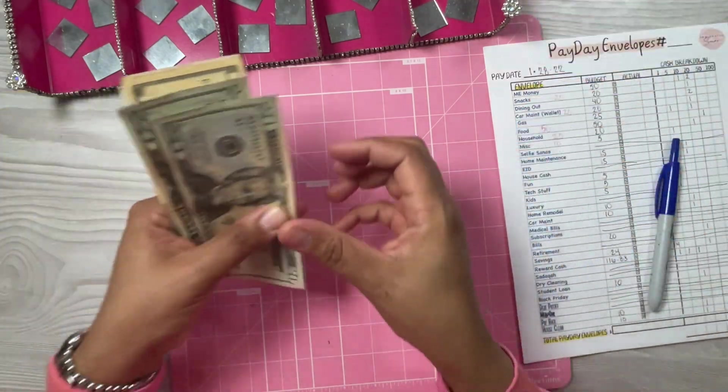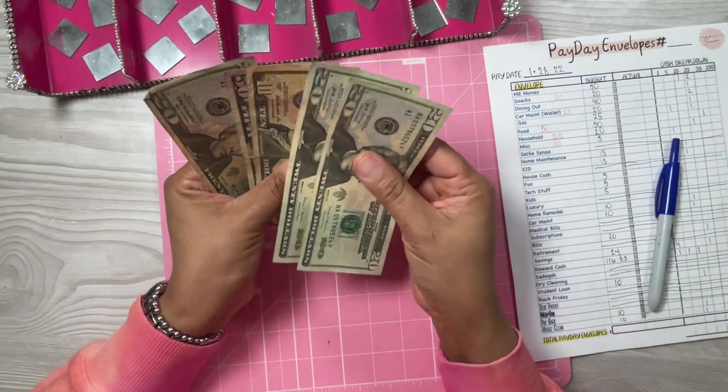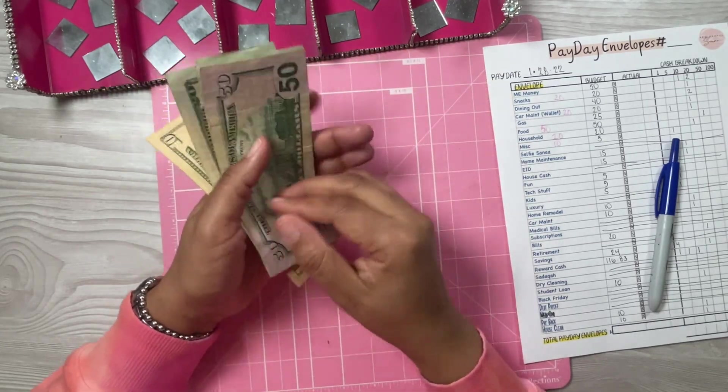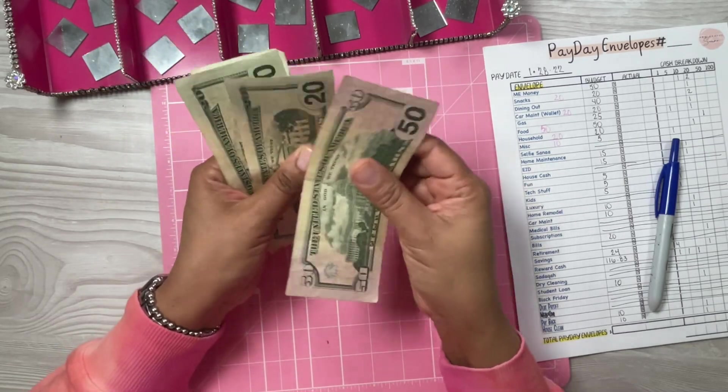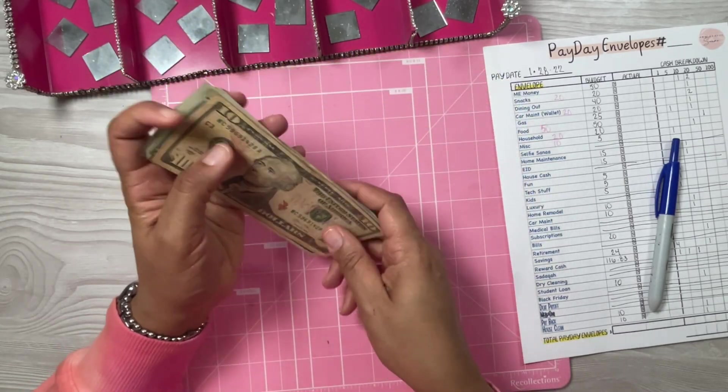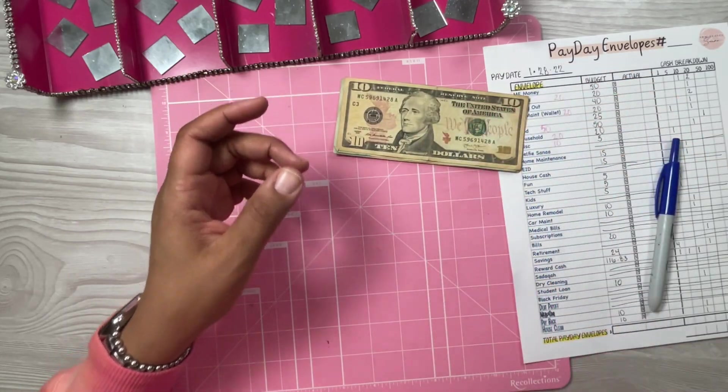I have rollover money — $20, $40... I have $120 in rollover money total. I'm going to come over to Betty Boop. This is where I keep all of my savings challenges. My rollover envelope is in here with my savings challenges.